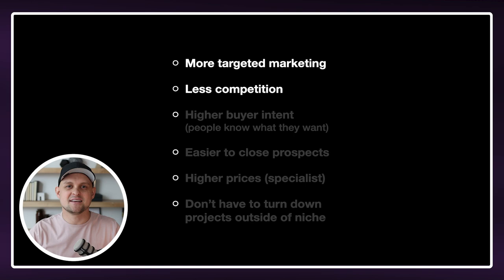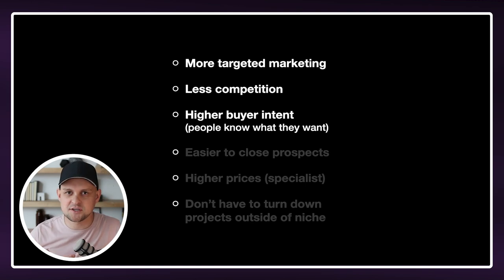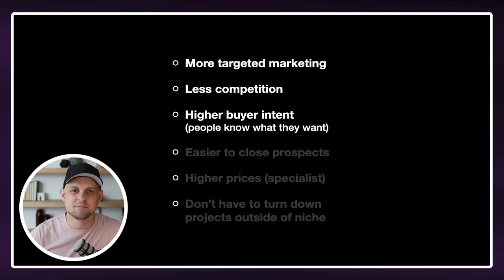The other thing that's nice about having a niche is the people that come to you have way higher buyer intent because they know exactly what they're looking for. If you're a generalist, a lot of times you'll get people that are just inquiring to see what it takes to have a website built. But if you're in a specific niche and people come to you, they're coming because they need what you're offering. And so it's going to be a much easier sale, and it's going to be way easier to close these prospects and land clients.